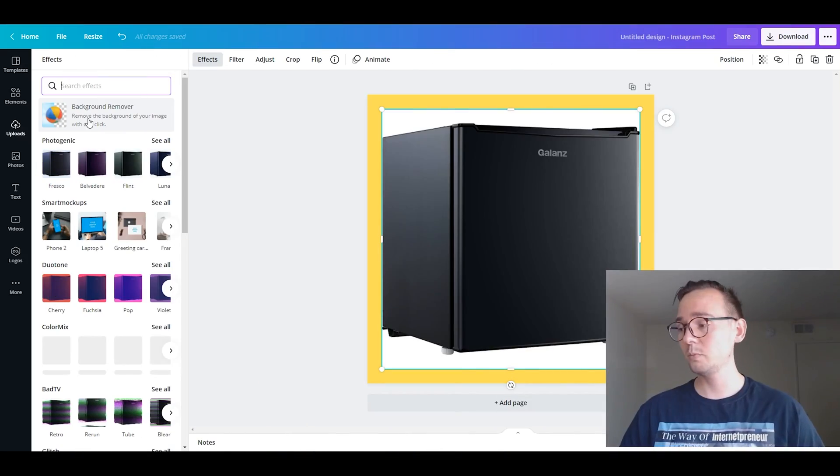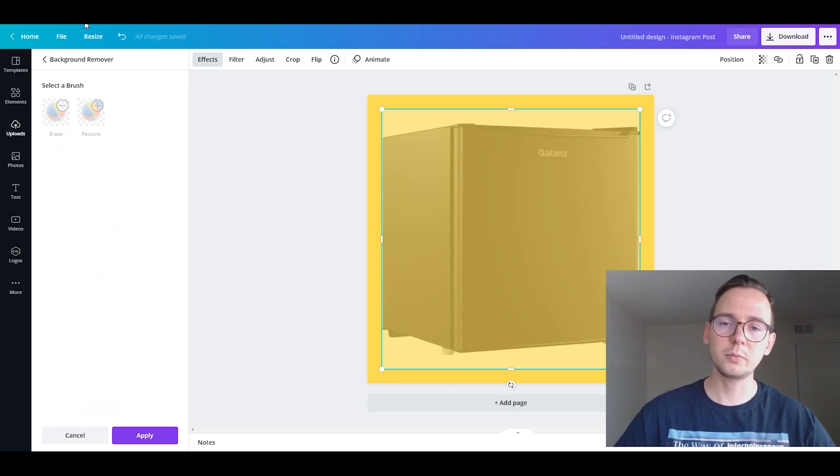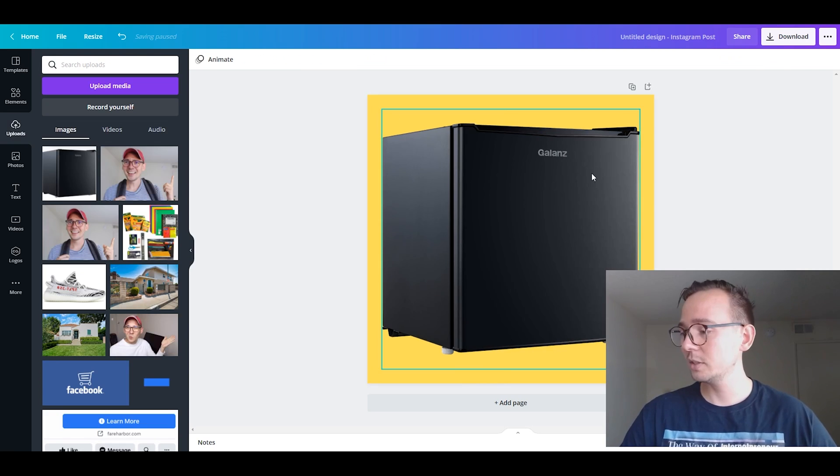We're going to use a tool called Canva — a web-based software that lets you edit images, create logos, presentations, and even videos. There's a free and a paid version. The paid version has a really cool tool called 'Remove Background,' where the AI finds the item in your uploaded image and removes the background, keeping just the main product.